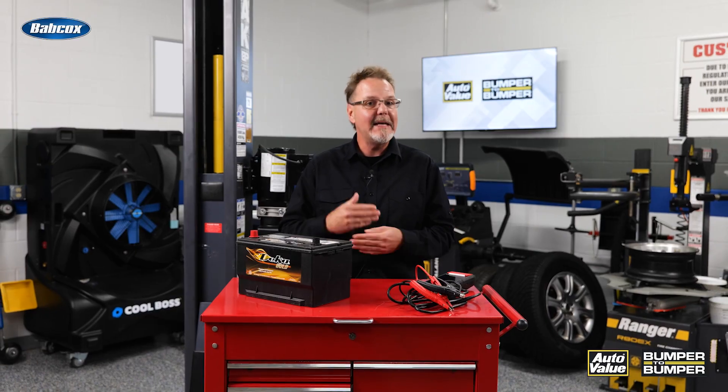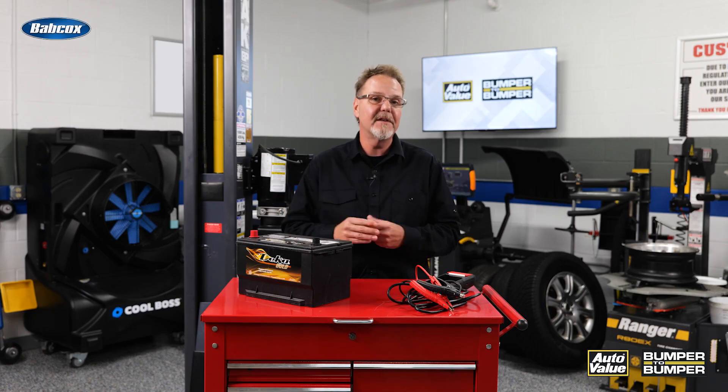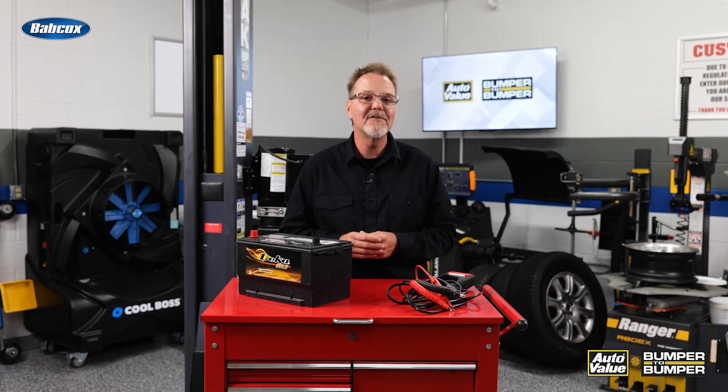Electric vehicles might not need oil changes every 5,000 miles, but they still need attention. And if they've been sitting for a while, they'll need your care. Thanks for watching.